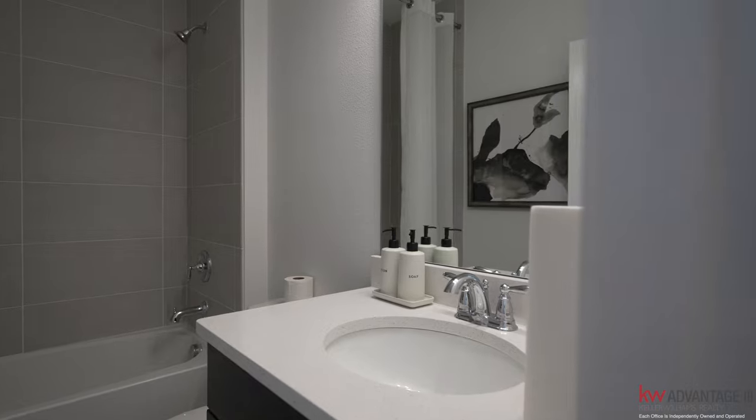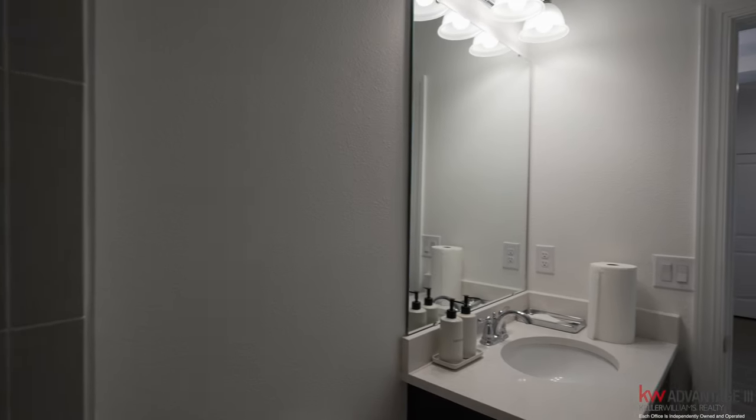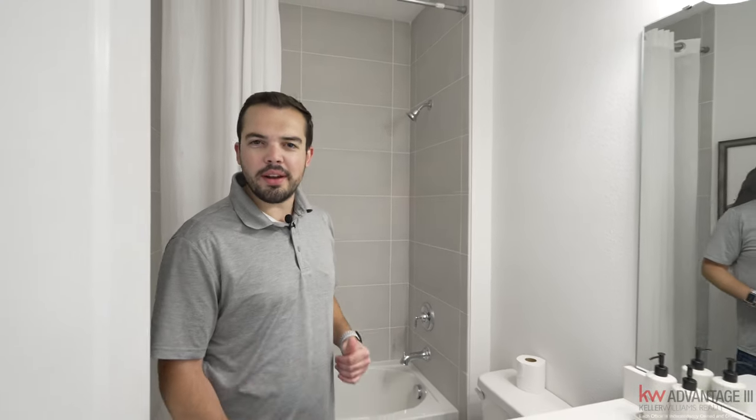We have the first bathroom right here. I love that the tile goes all the way up, so when water splashes around, water on tile is not a big deal compared to water on drywall.